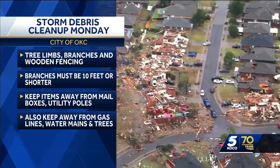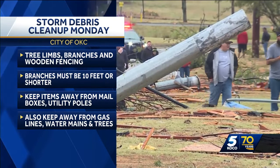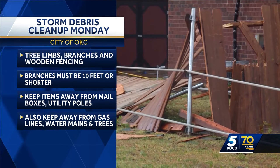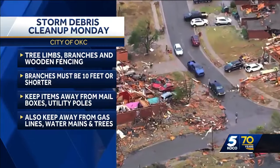They also say to prep that debris — tree branches must be 10 feet or shorter, so you might have to cut them down. They say to keep these items away from mailboxes, utility poles, gas lines, water meters, and trees. We talked to Oklahoma County assessors about how they're also helping with the cleanup.